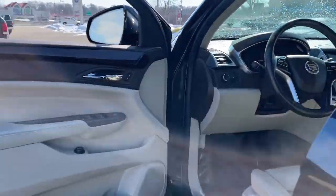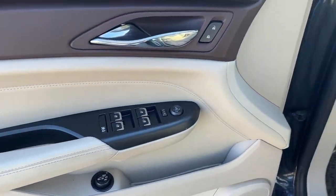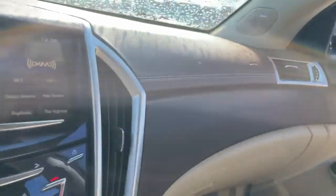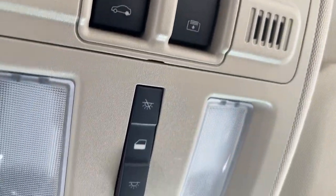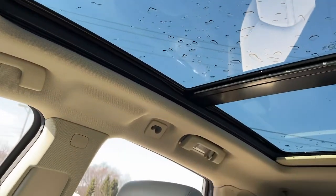The following are some of this vehicle's highlighted options: navigation system, keyless entry, sun/moonroof, power liftgate, aluminum wheels, electronic stability control, seat memory, trip computer, wheel locks, and bucket seats.